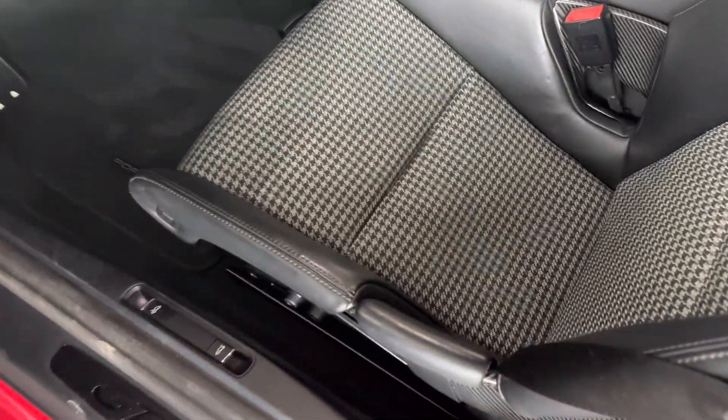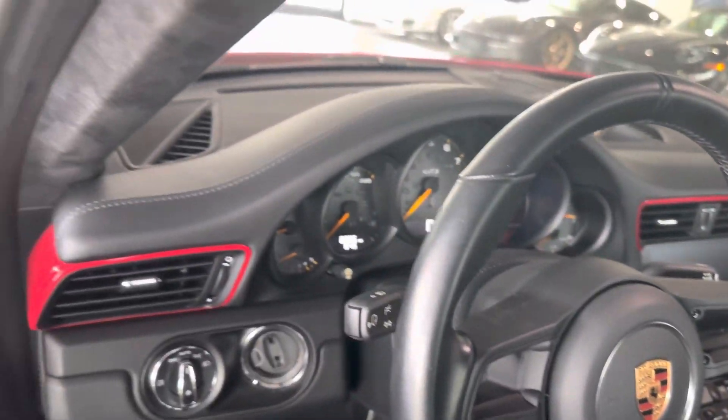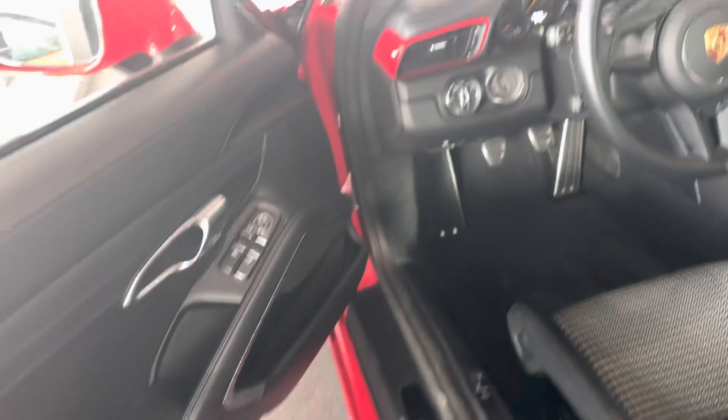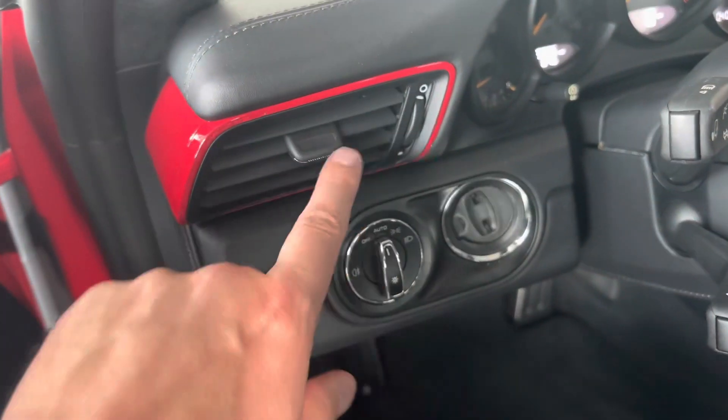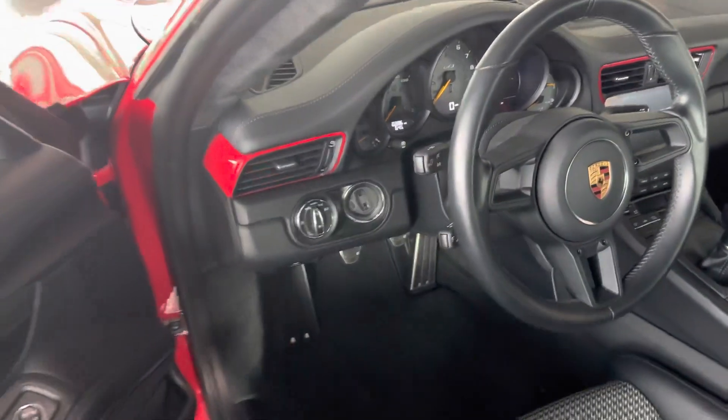Here's that awesome houndstooth seat center, Porsche crest on the headrests. I love it when they do full leather in these — everything is wrapped in that nice, smooth leather. Even the air vents are leather with the painted surrounds. I think that's kind of a fun touch — pulls some of the carmine red paint back inside.